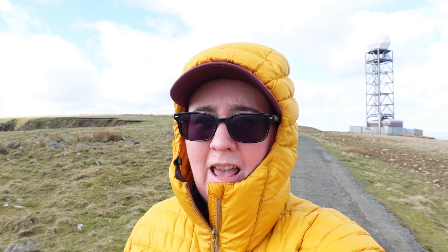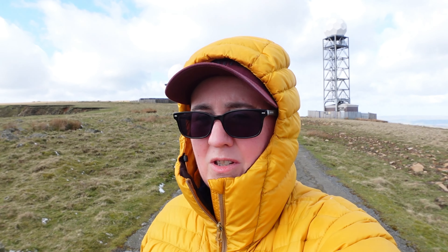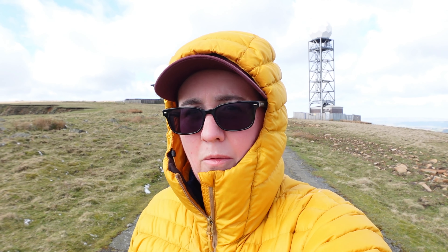I am on top of Titterstone Clee Hill. It's the third highest peak in Shropshire, with only Brown Clee — which is the highest — over to my left, and Stiperstone, which is the second highest, somewhere in that direction. So let's go and see what the big balls are all about. Come on, let's go.